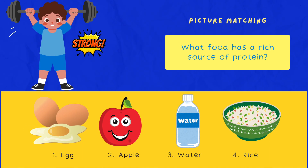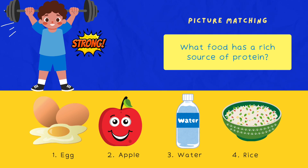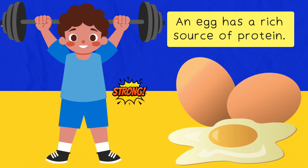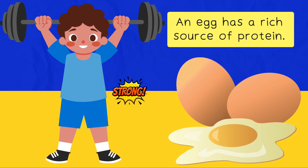Next question: what food has a rich source of protein? Option A: egg. Option B: apple. Option C: water. Option D: rice. Correct answer is eggs — they are a rich source of protein.